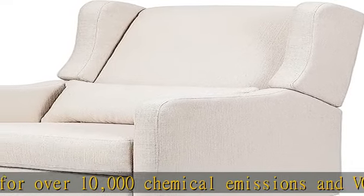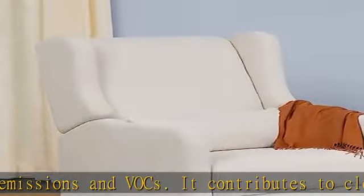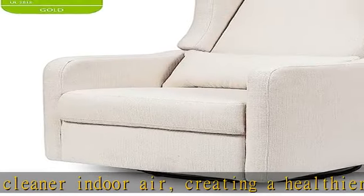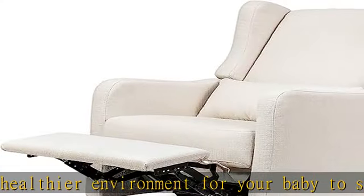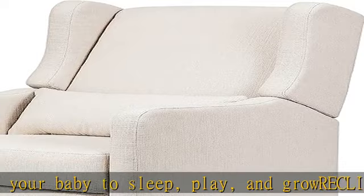Recline and relax. We've hidden the reclining mechanism for a more stylish, premium look. High back and plush leg rest allow for ultimate comfort. Easily open and close the leg rest without a struggle. Water-repellent and stain-resistant fabric — raising a baby can be messy. Fortunately, this glider makes it easy to clean any baby messes and will stay looking new for years to come.